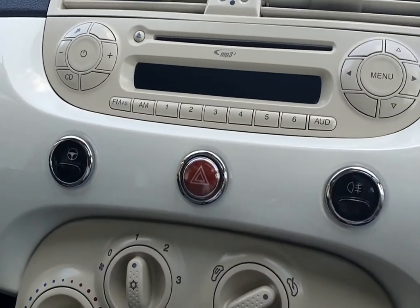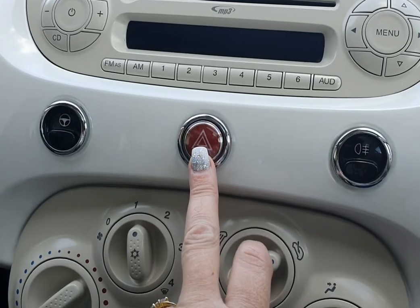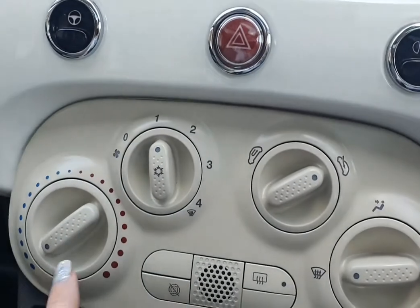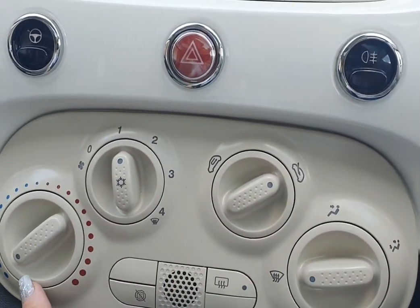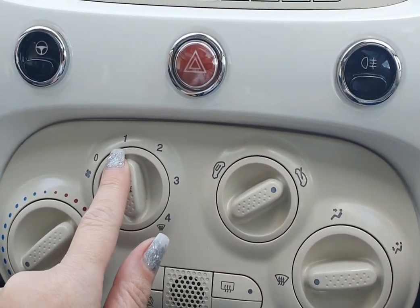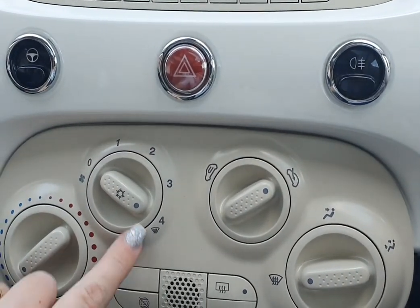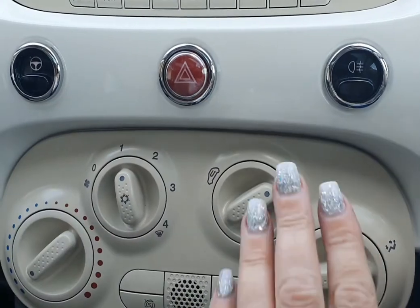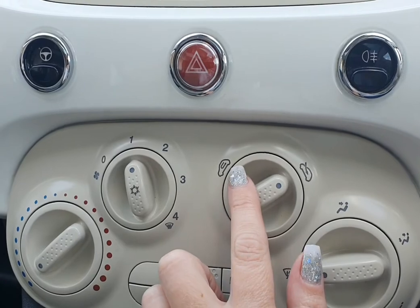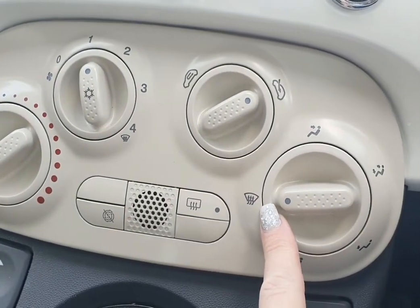Apologies for that — the postwoman just turned up. So where was I — I did the city steering one. This is the hazard lights, this is the fog lights. And then you've got your standard air controls — obviously cold and hot. I always keep mine on one, but you can go up to four which is the windscreen setting if you want to de-mist.